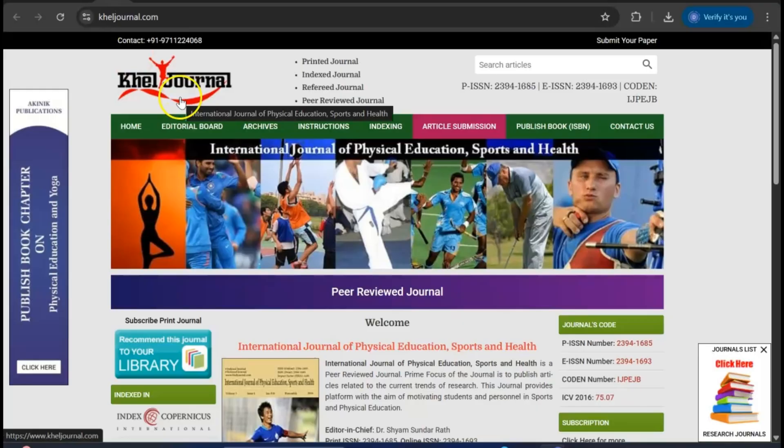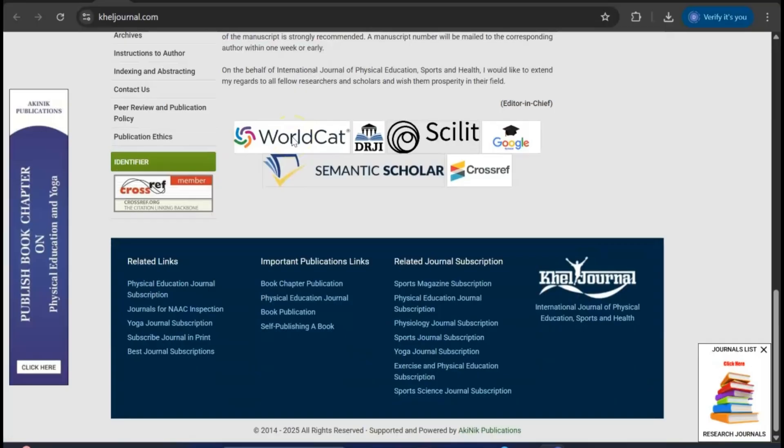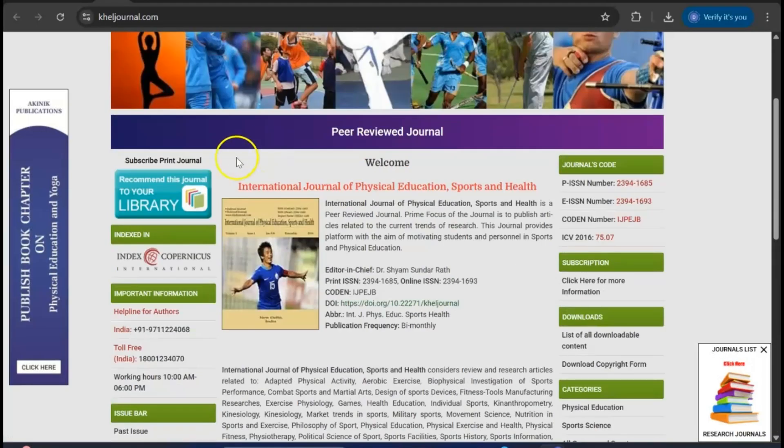Next, there is another journal called the PR Review journal — the Cal journal — and this is also Scopus indexed. This journal can also be useful, and you can see it is indexed in Copernicus, which makes it a very good indexing option for the physical education department.